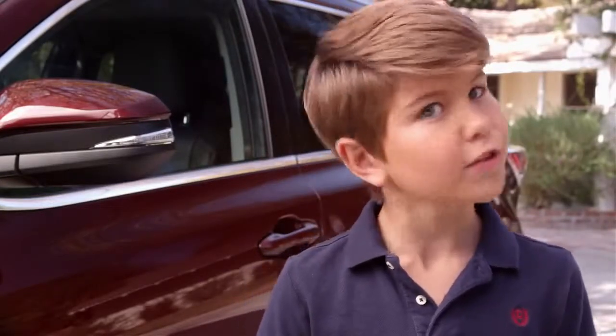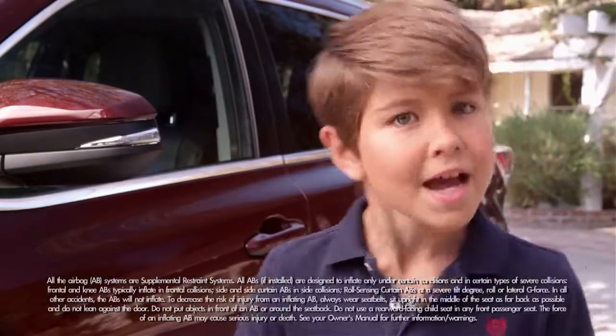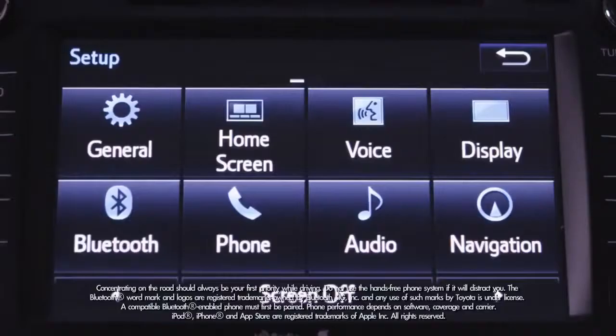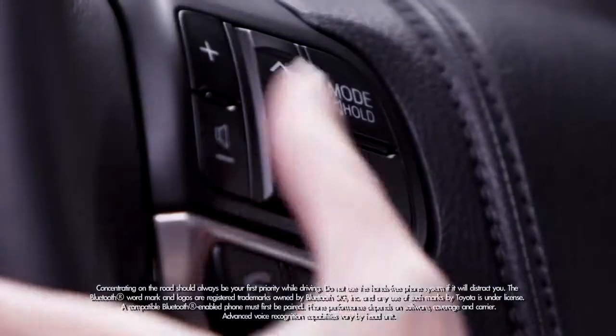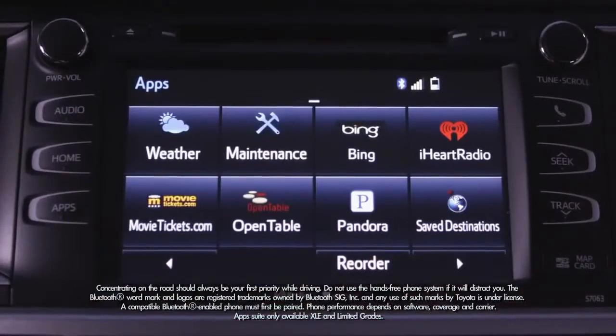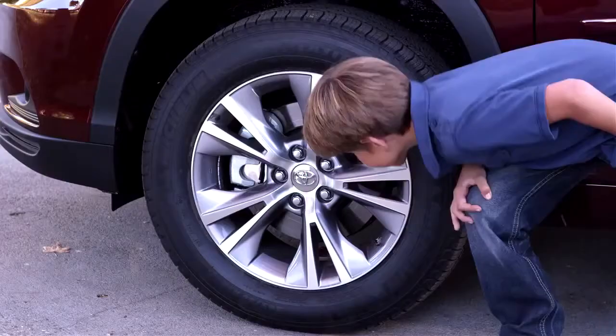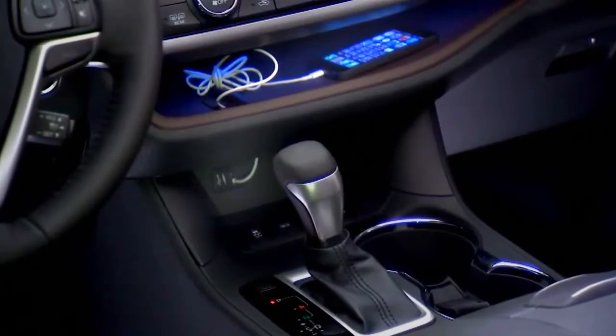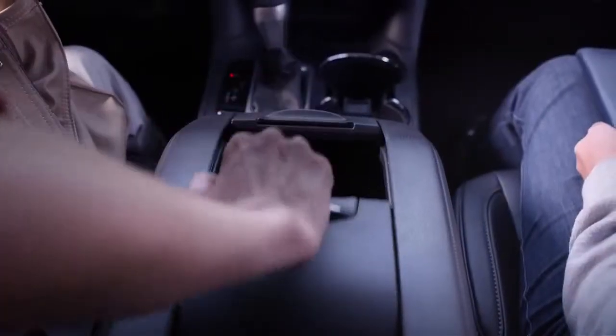Every Highlander comes equipped with Toyota's Star Safety System, eight airbags, a backup camera, a multi-information display, Bluetooth connectivity, voice recognition, an Entune audio system, color-keyed rear spoiler, and alloy wheels. There's also a super handy soft-touch in-dash shelf and a 24.5-liter roll-top center console.